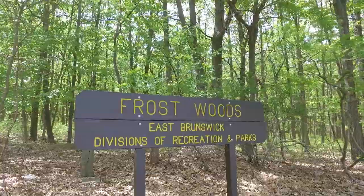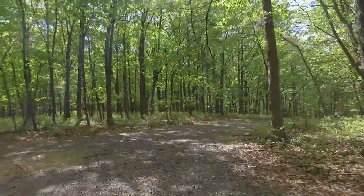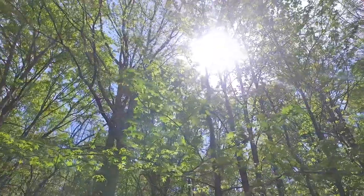If you're looking for a hike, look no further than Frost Woods. Beginning at 72 Frost Avenue, the woods are over 140 acres of greenery to march through and are great for a summer romp through the forest.